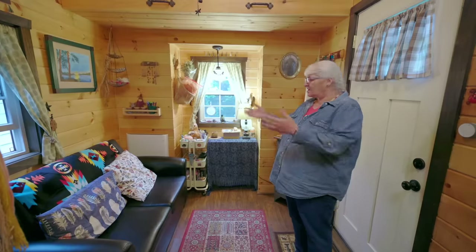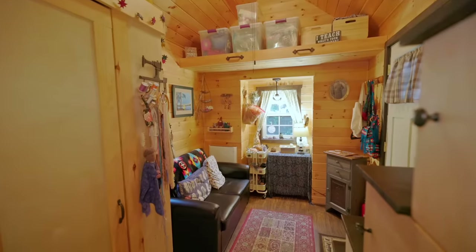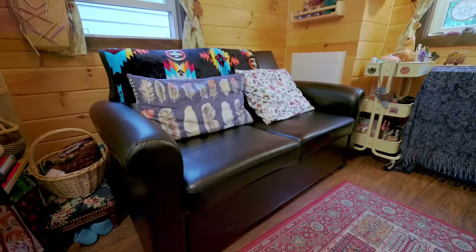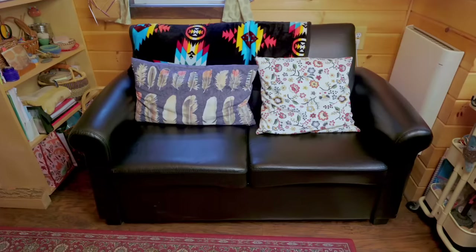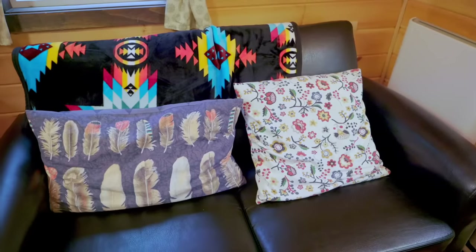Right away when you come inside, you're in the spacious living room — for such a small house, I would say. I have a nice loveseat couch which actually folds out into a twin-size bed, which is pretty amazing. So there's sleeping downstairs as well as the loft.